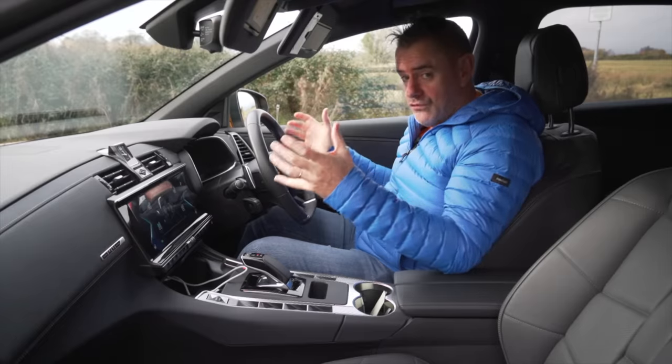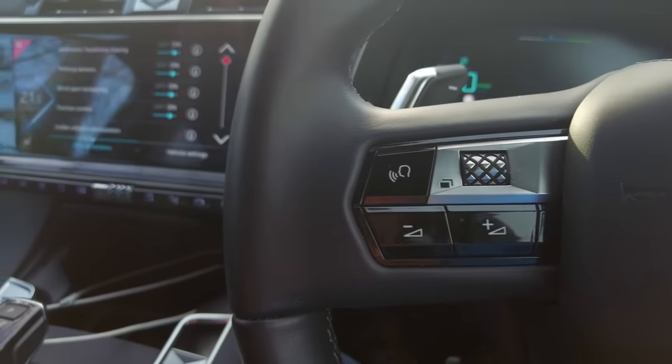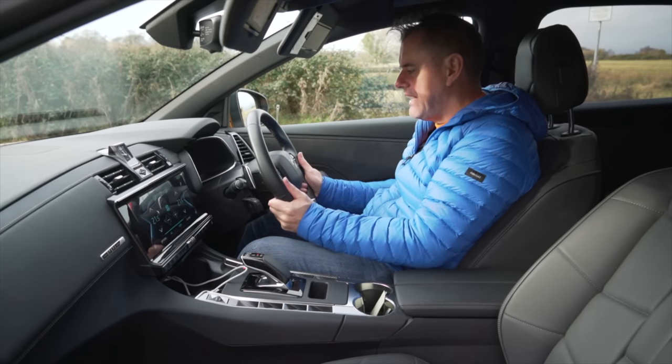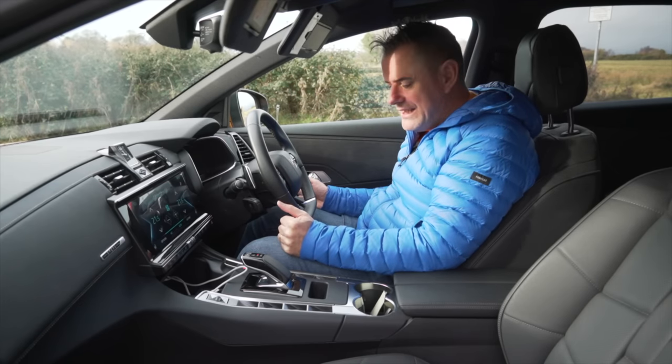The steering wheel is full size — thank you DS and Citroën for continuing to make a big steering wheel, versus the Peugeot ones which have a small steering wheel. This one is just a nice big standard-size steering wheel. It is so comfortable to drive this car, it's unbelievable.